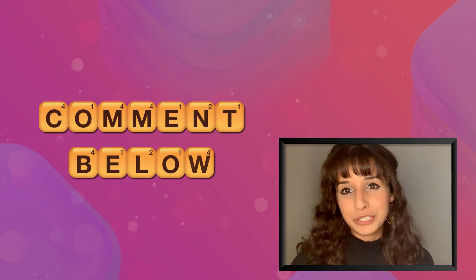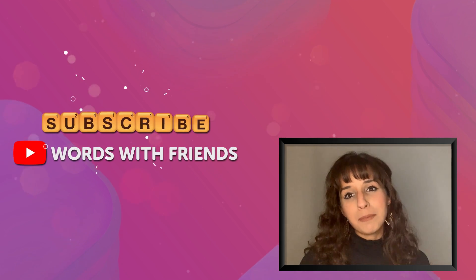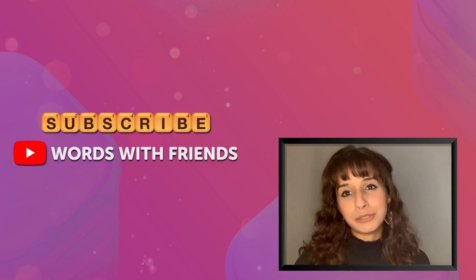And that's a wrap. Comment down below with your favorite tip and thank you for tuning in. Hit the subscribe button to stay in touch with more helpful tips and tricks to come.